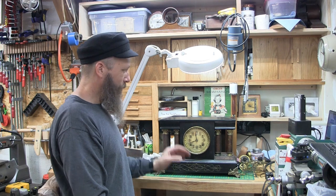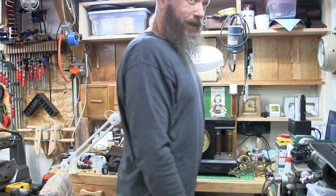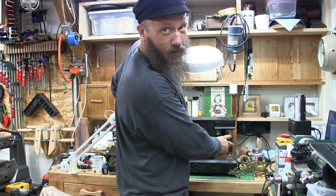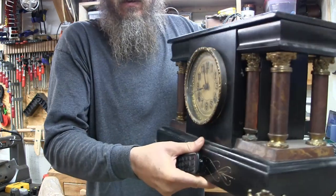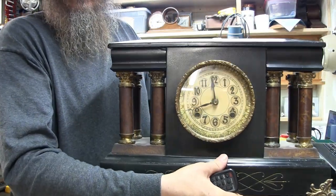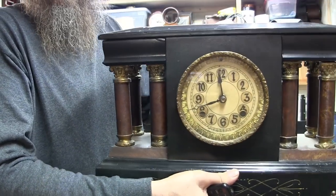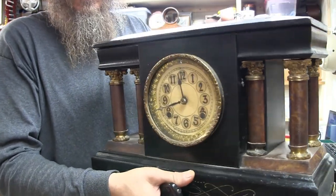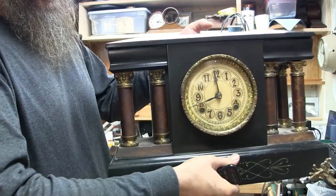Tops can detach. And when they detach, the rest of the clock comes tumbling down. If your clock has columns, those are not handles. Don't grab the clock by the columns and try to lift it. Bad idea.